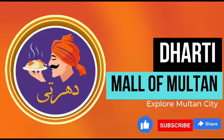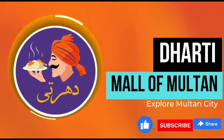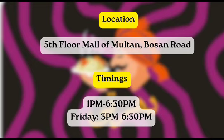Hello, my YouTube family! I hope you are doing well. Today we are going to explore Maltaan City, specifically the Mall of Maltaan.